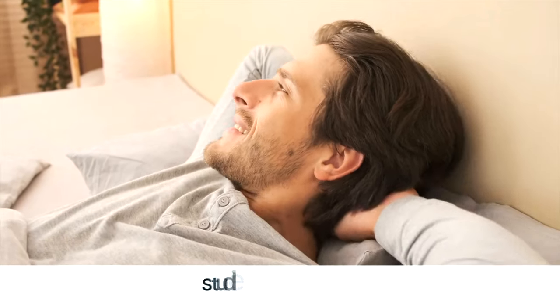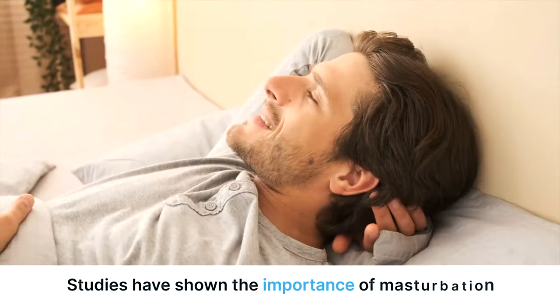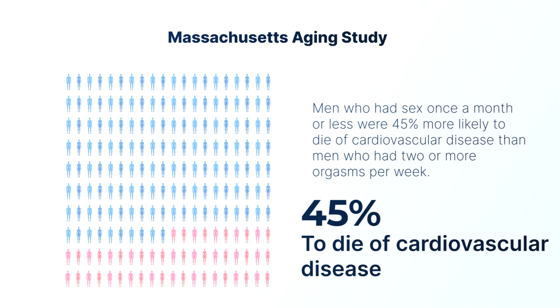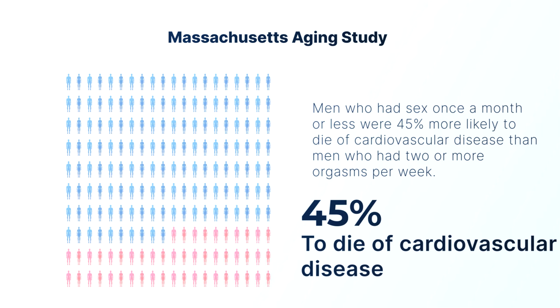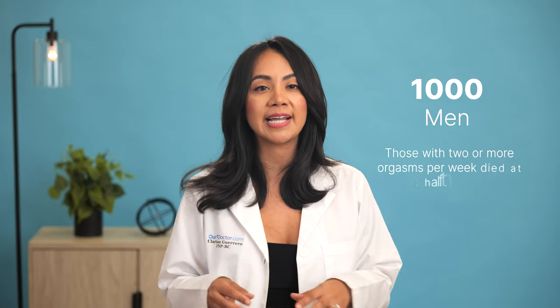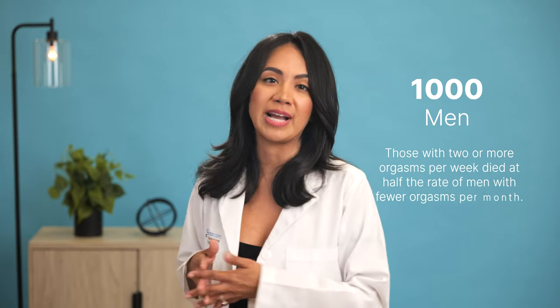Guys, I know masturbation is taboo for most, but studies have shown the importance of masturbation and its benefits to the body. Research done by the Massachusetts Aging Study showed that men who had six orgasms a month or less were 45% more likely to die of cardiovascular disease than men who had two or more orgasms per week. In a 20-year study of 1,000 men, those with two or more orgasms per week died at half the rate of men with fewer orgasms per month.